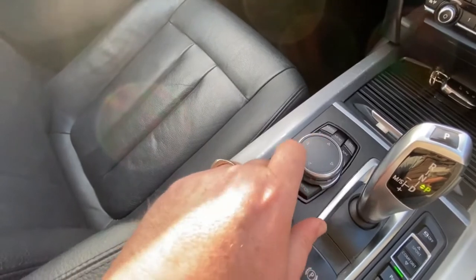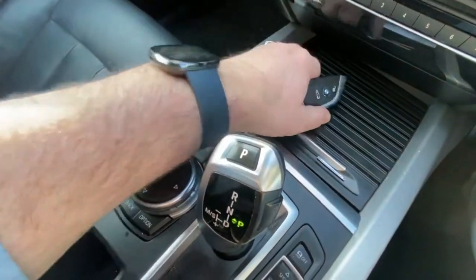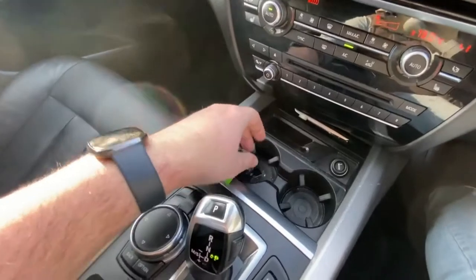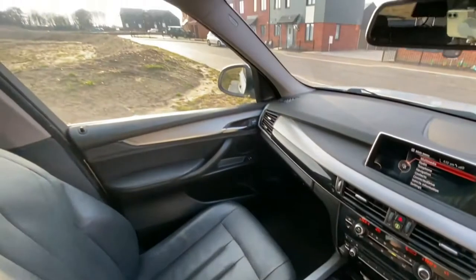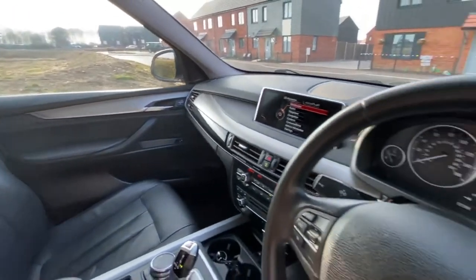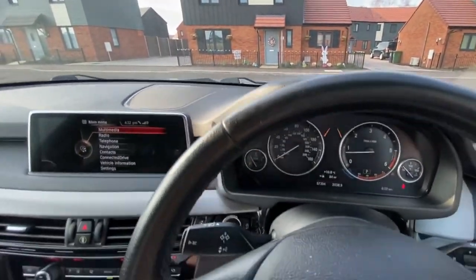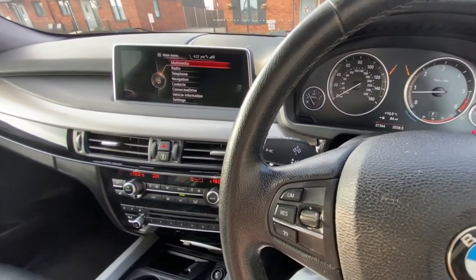There's the automatic key so you can globally lock the car, and a couple of handy drinks holders there as well. That brings us towards the end of the video — thanks for watching. You've got 12 months warranty on the vehicle, a full MOT, and she's ready to drive away. Thank you again for watching, goodbye.